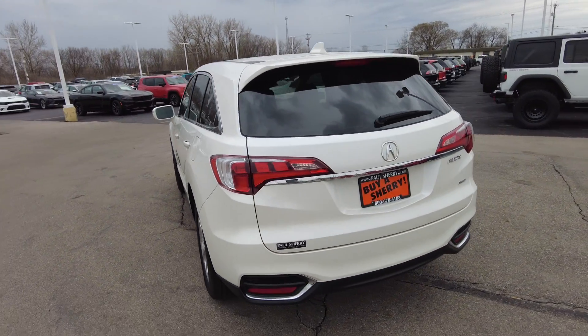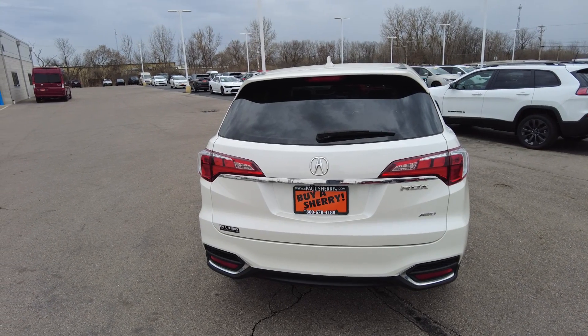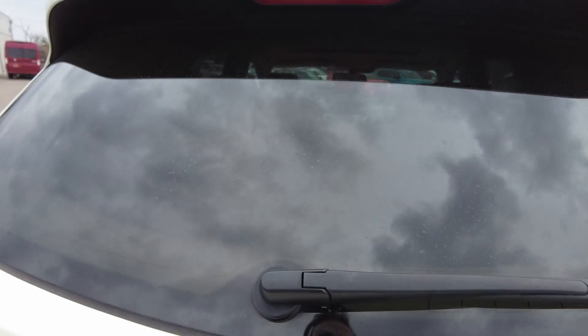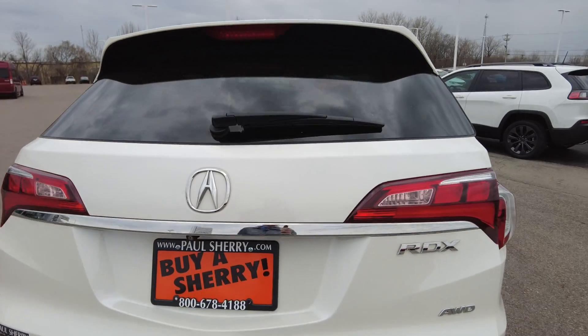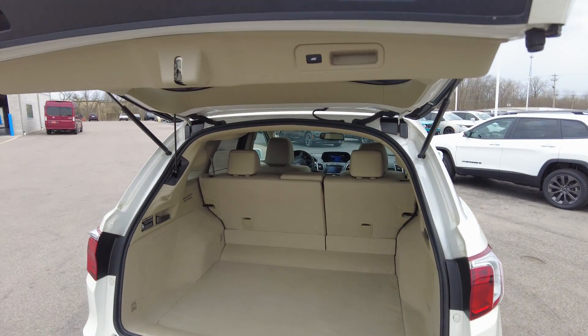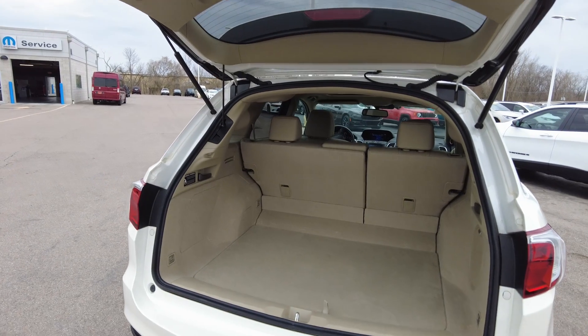Overall it really looks clean. Has the rear wiper on it with the defroster in the window. Backup camera built-in here. All-wheel drive RDX.